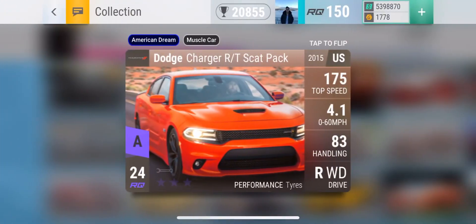Moving on is a car that I really, really, really want — the Dodge Charger RT SCATPACK. Beautiful car this, 4.1 0-60. The handling is not amazing, but the top speed is high and it is a powerful car. Wouldn't mind having it at all.